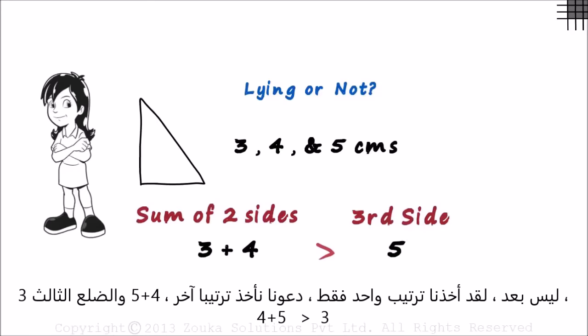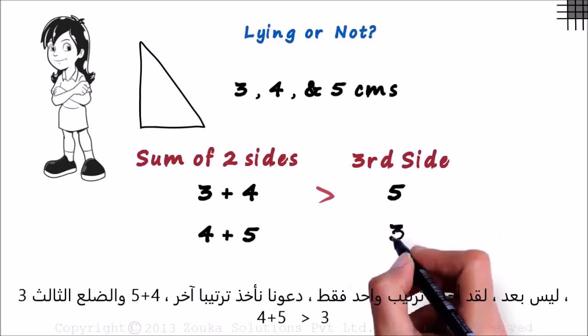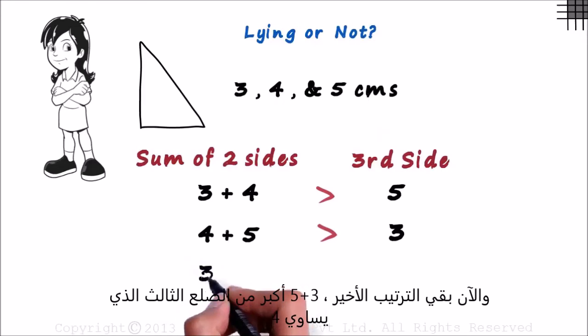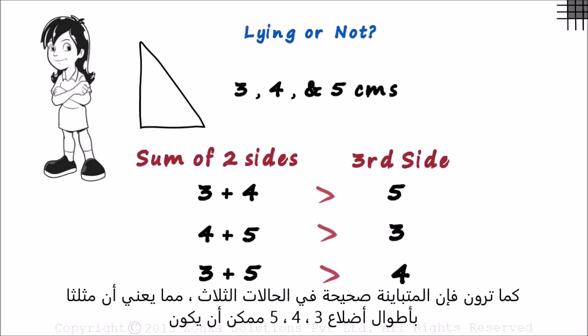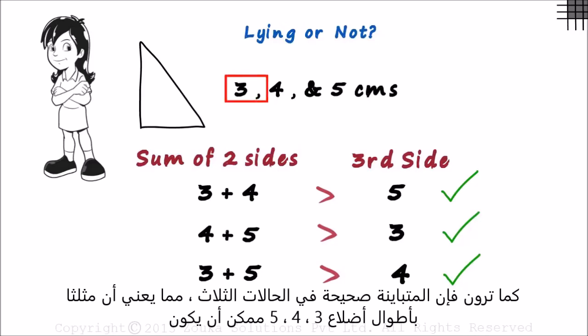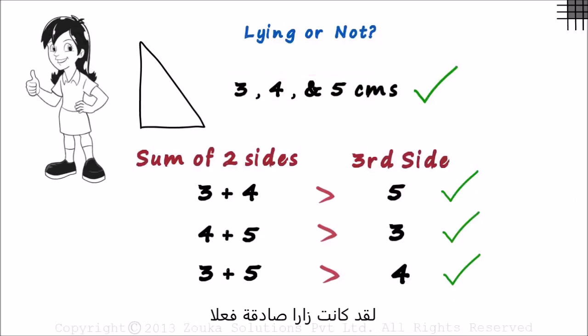Now let us consider the next combination: 4 plus 5. The other side is 3, and the sum which equals 9 is greater than 3. Now for the last combination, which is 3 plus 5 — the remaining side is 4, and 3 plus 5 is greater than 4. So we can see that the condition is satisfied for all three cases. It means that a triangle with sides 3, 4 and 5 cm can be formed. Zara was indeed telling us the truth.